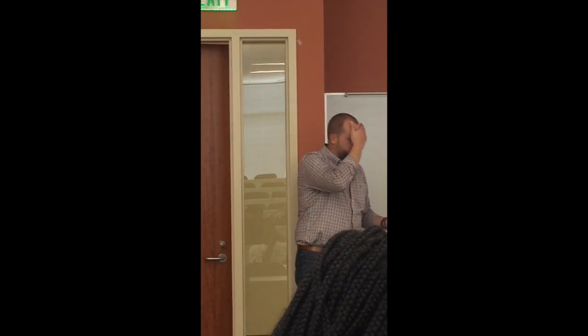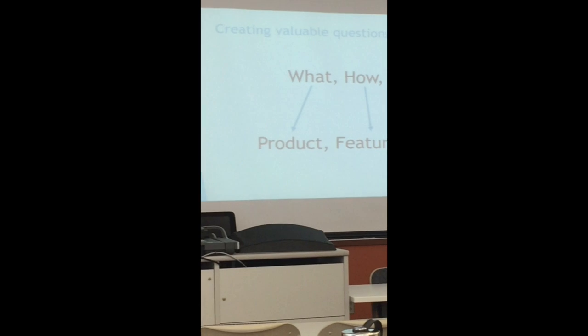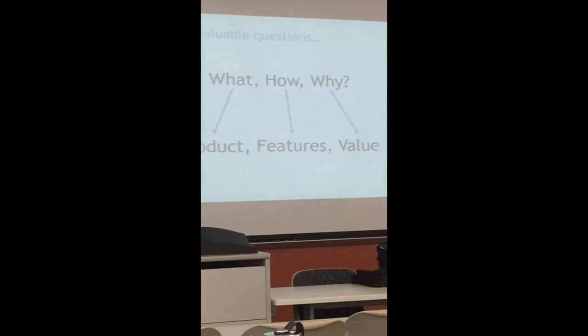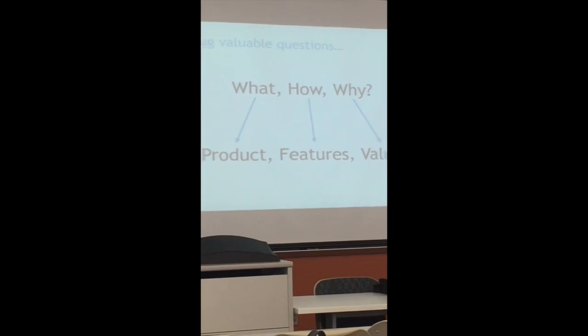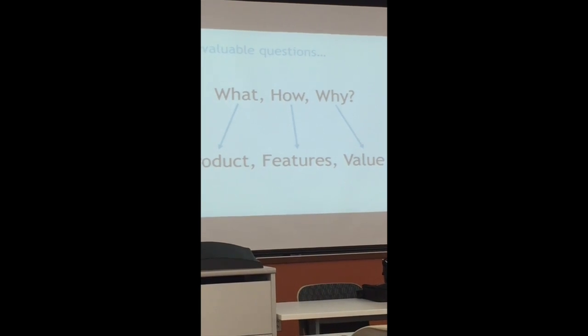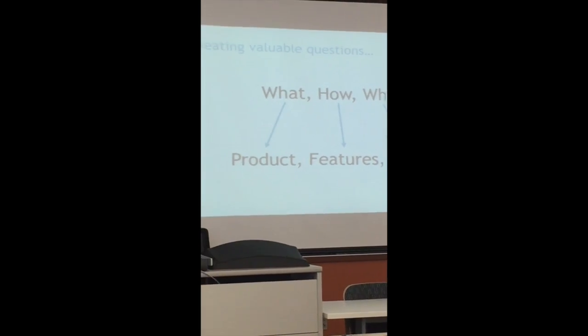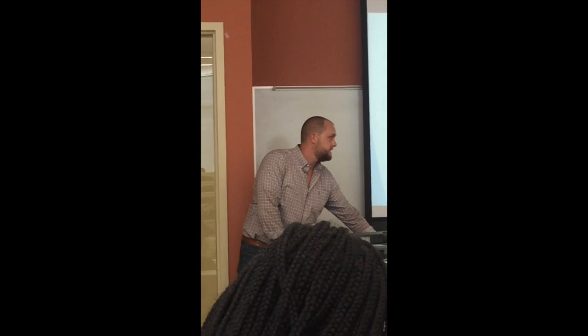Typical questions you want to focus on: what, how, and why. When you ask a 'what' question, you're typically talking about what the solution or product is. 'How' questions get at the features — how would you do this? The person you're talking to will describe features it would have. And 'why' — that's the value, that's the reason why they want to do all this. There are four steps in this process: planning, landing, conducting, and analyzing the interview.